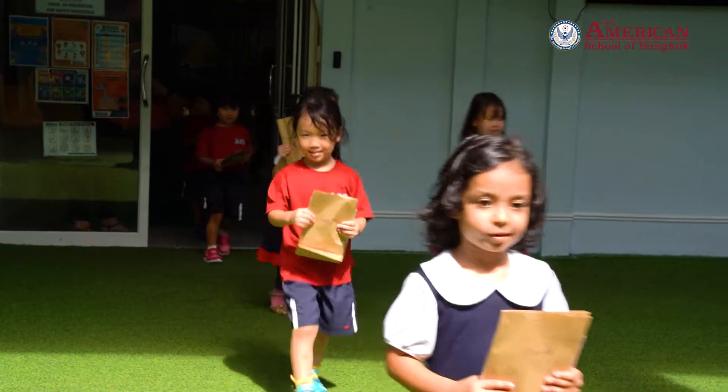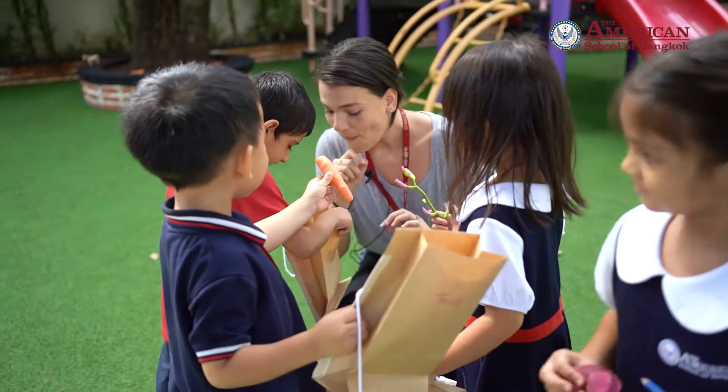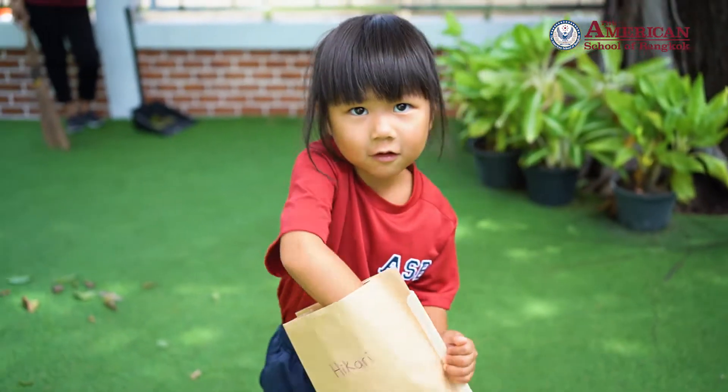Students went on a small field site visit to the playground to do a color hunt. They collected different concrete objects including flowers, vegetables, and toys.